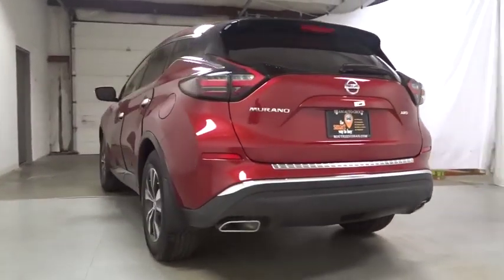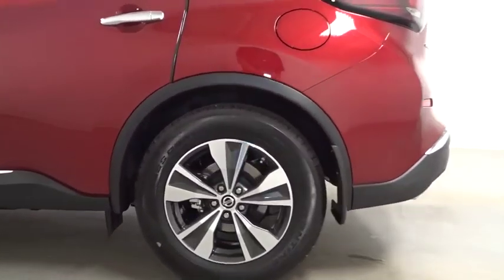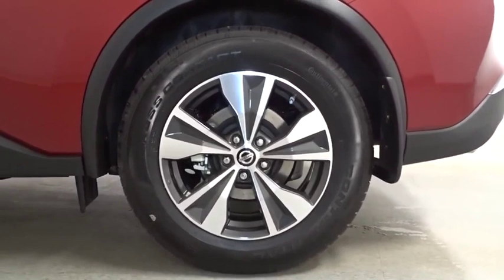Keyless entry, electronic stability control, trip computer, clock, day and night rearview mirror, outside temperature gauge, tachometer, Sirius satellite radio, cloth seat trim, engine immobilizer, tinted glass.